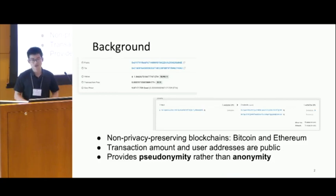Let me briefly introduce some background of blockchain privacy as well as on-chain mixers. It is well known that non-privacy-preserving blockchains such as Bitcoin and Ethereum cannot provide anonymity, because transaction information such as the transaction amount and user addresses are public. Many researchers have already shown that we can leverage heuristics and machine learning algorithms to cluster user addresses.